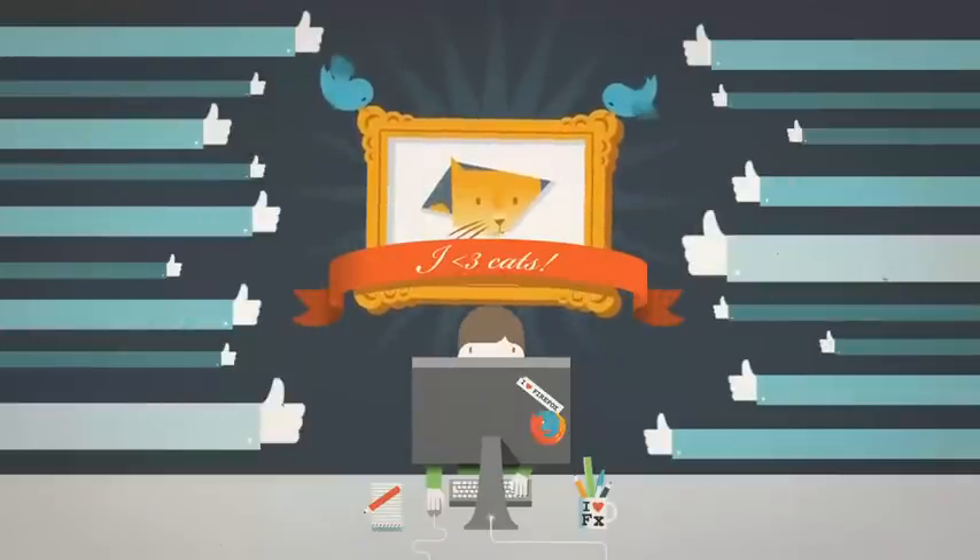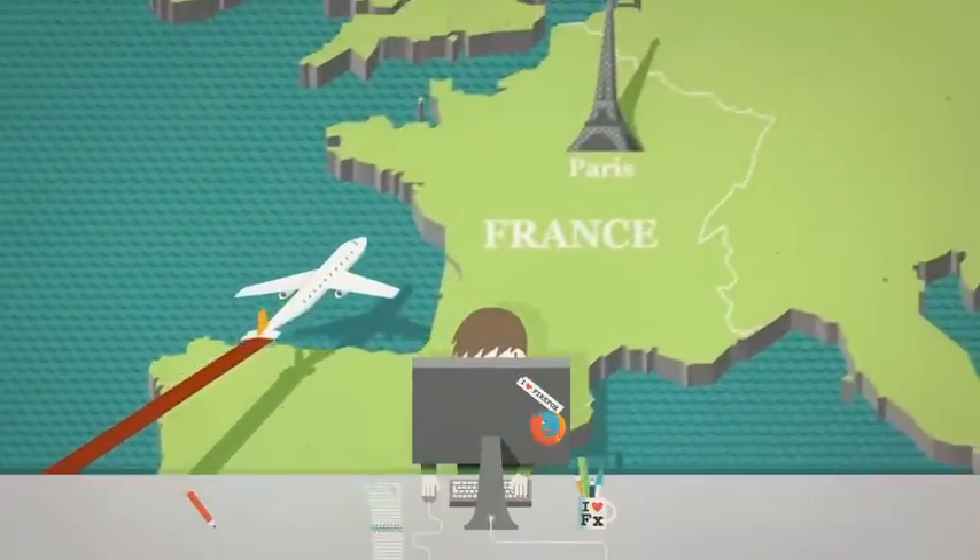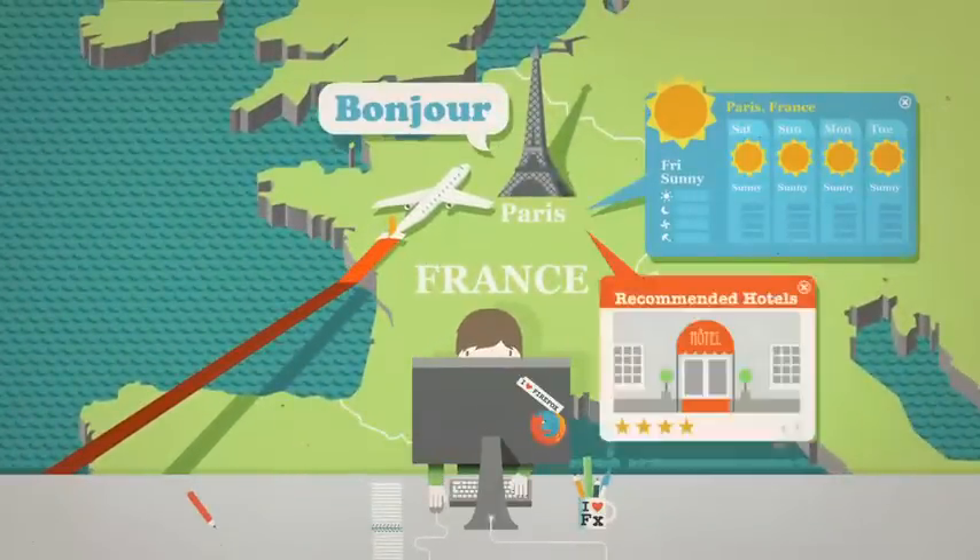Next time you're heading off on holiday, add-ons can help there too. With everything from getting there, to the weather, to places to stay.